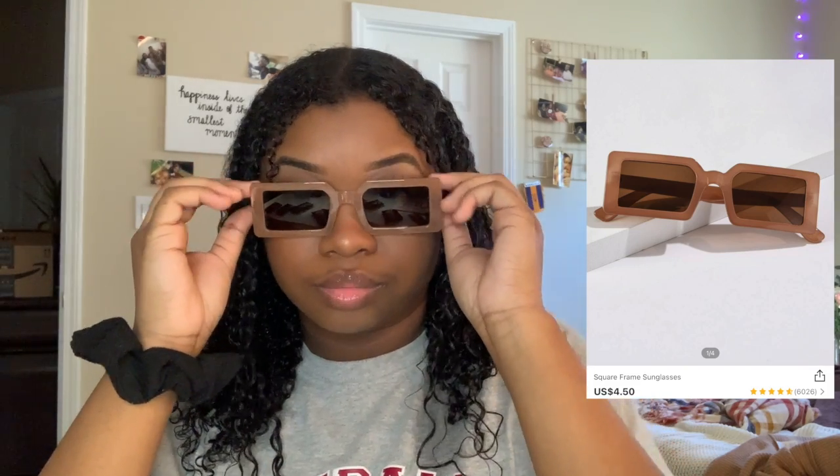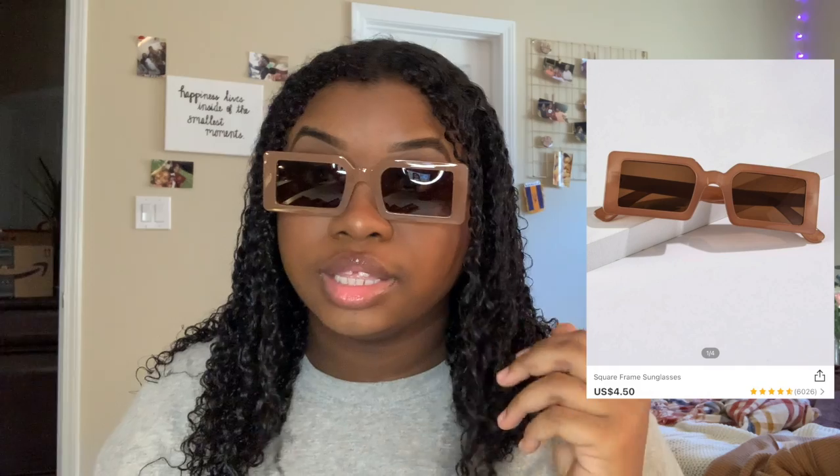The last two pairs are probably my favorites because they're different. These came with a little cloth to clean the glasses. I can definitely see this first one being more of a fall-type look — I just really like fall vibes.